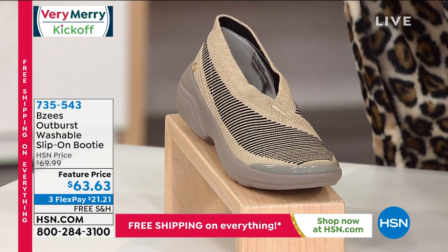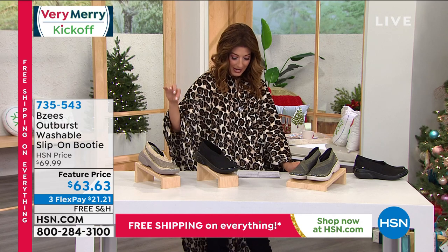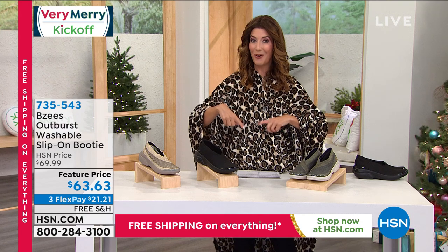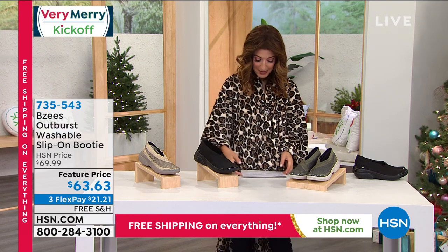We have sizes six through size 11, we've got half sizes, medium and wide widths. So glad it's back, and we don't usually have these on free shipping, so that's another great reason to shop today. We also have interest-free flexible payments.